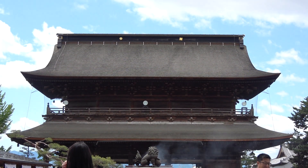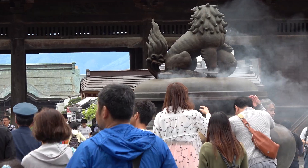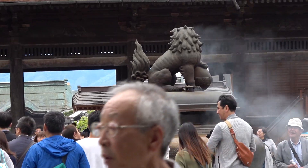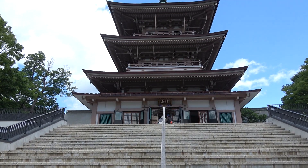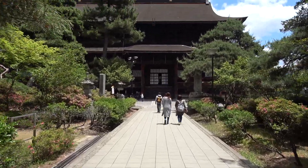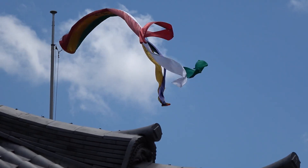Further along the temple grounds, you'll find a huge incense burner called Jokoro. People bathe in the smoke it emits, as it has spiritual and healing properties. The temple complex is huge — there is a pagoda which hosts the Zenkoji History Museum. You can visit the museum inside, and also enjoy the massive park around the temple and some of the other temple premises.